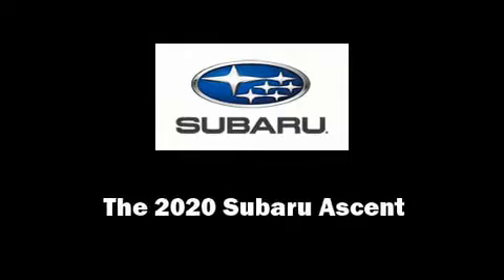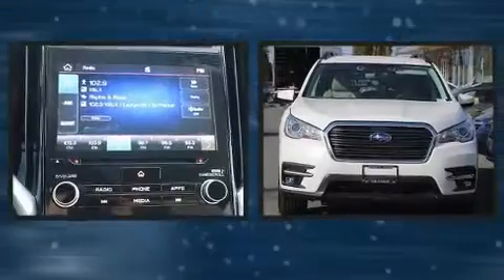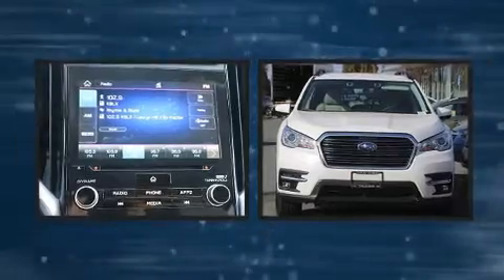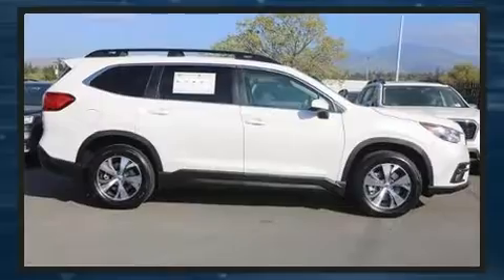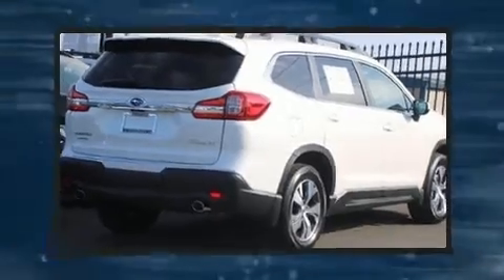Sensibility and practicality define the 2020 Subaru Ascent. Under the hood, you'll find a four-cylinder engine with more than 200 horsepower. For added security, Dynamic Stability Control supplements the drivetrain. Turbocharger technology provides forced air induction, enhancing performance while preserving fuel economy.